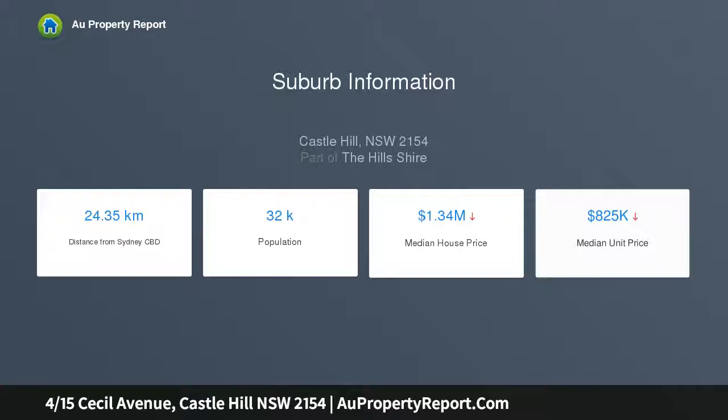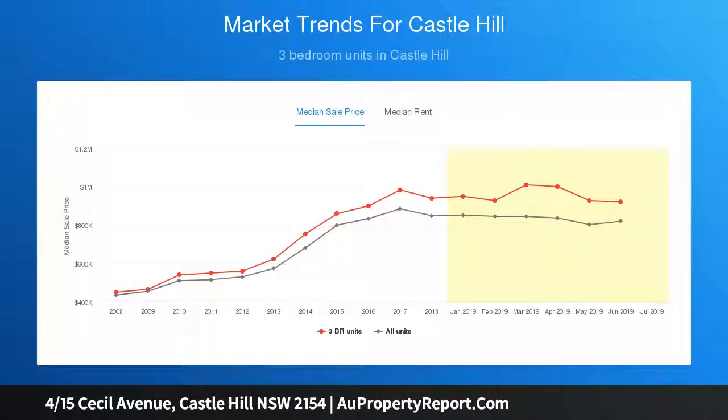Two sizable bedrooms with built-ins, a rumpus room, and an additional bedroom. The bathroom includes a bath, shower, and separate mid-sink. Also features a laundry, ceiling garage with workshop, ample storage, and air conditioning.